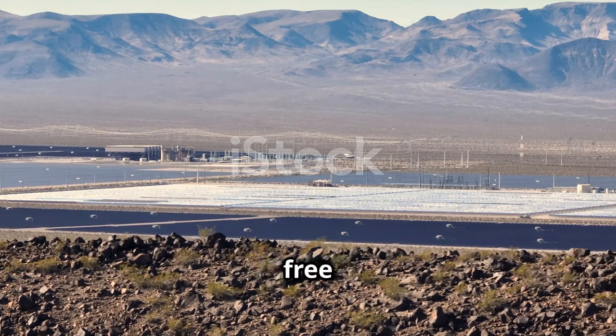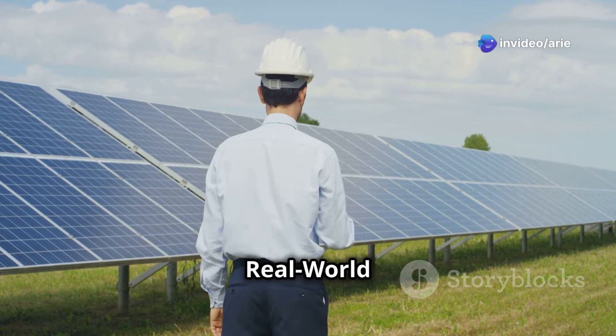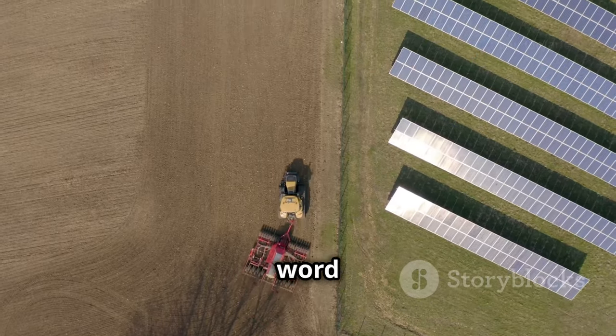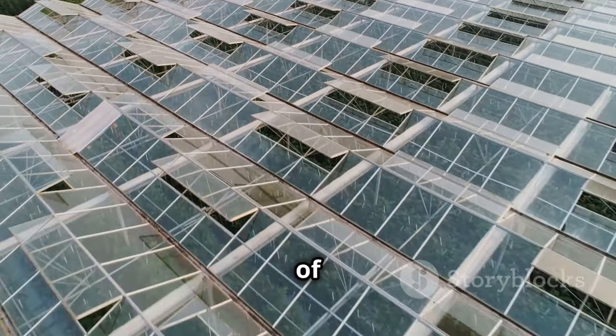After that, it's essentially free irrigation, boosting your farm's profitability for years to come. Farmers all over the world are already reaping the rewards of solar irrigation.